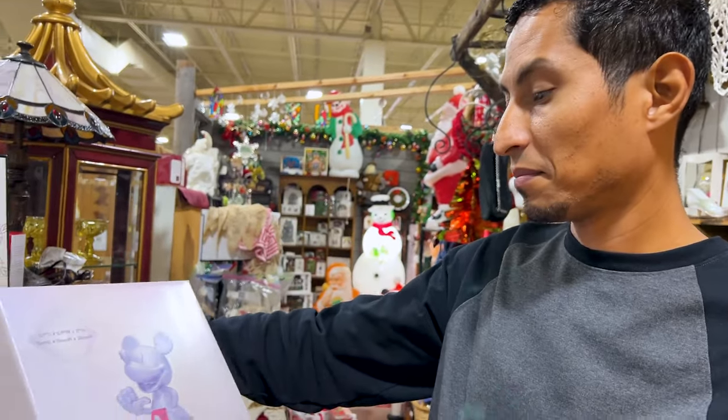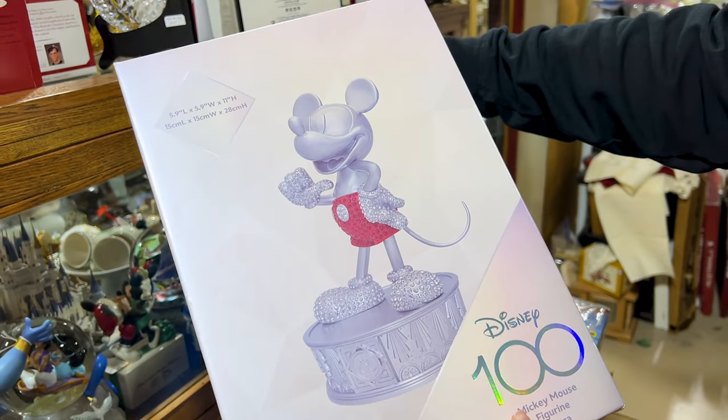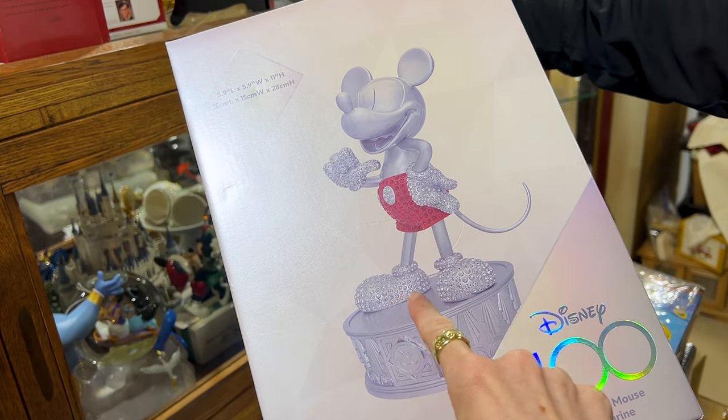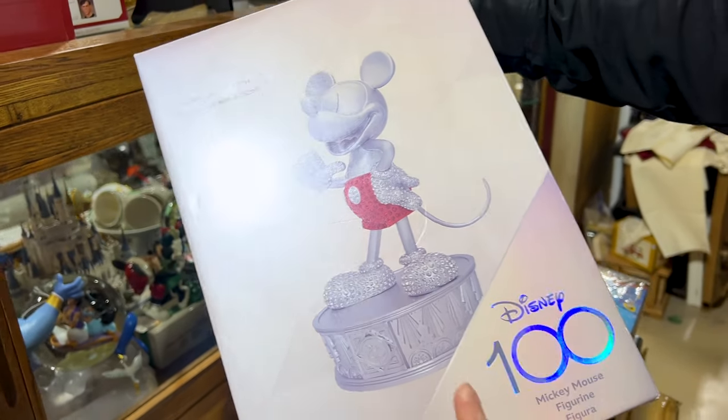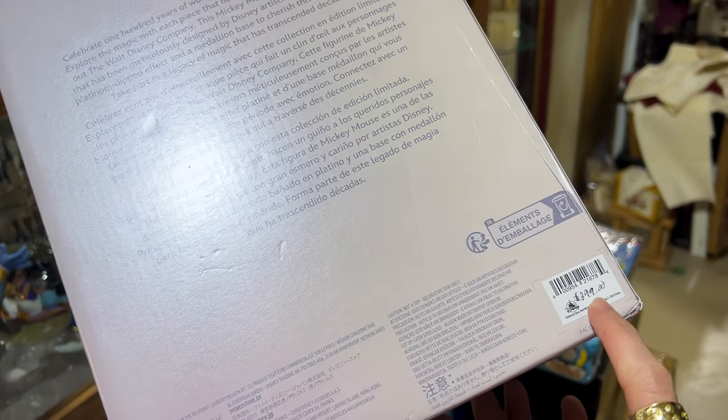Interesting find — we haven't seen this before. It's a Disney 100 item and it's like this platinum figurine — very large, with little embellishments. Interesting. How much is that? $400.